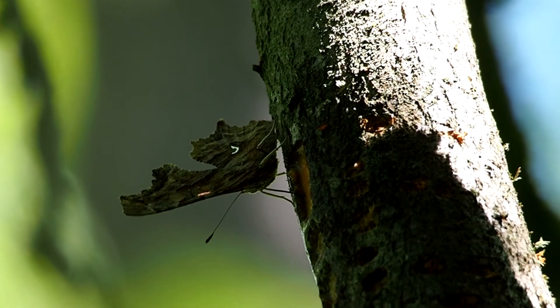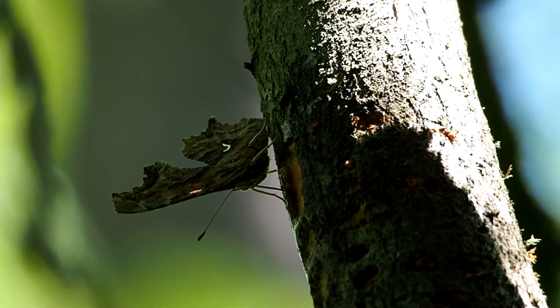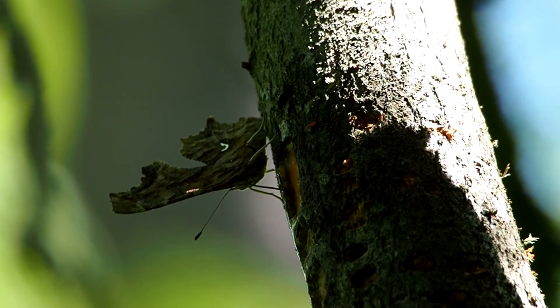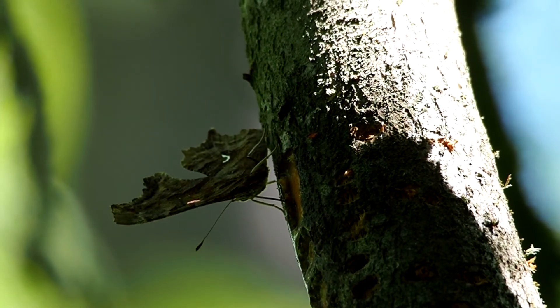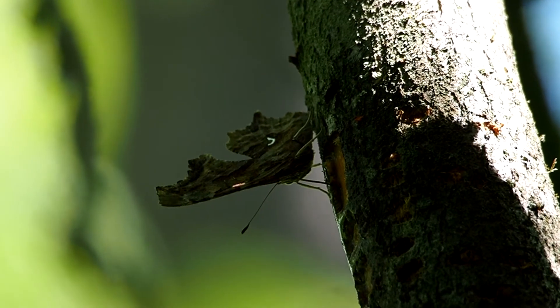Biologists will say that this is a harmless butterfly, but linguists on the other hand do warn that a misplaced comma is sometimes very dangerous.